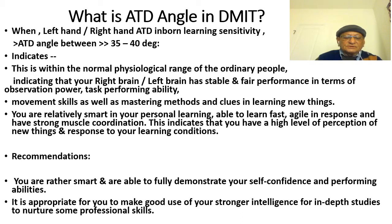Now we will take the 35 to 40 degree ATT angle range, which indicates an inbound learning sensitivity within the normal psychological range of ordinary people. A 35 to 40 degree ATT angle indicates that your right brain and left brain have stable and fair performance in terms of observational power and task-performing abilities.